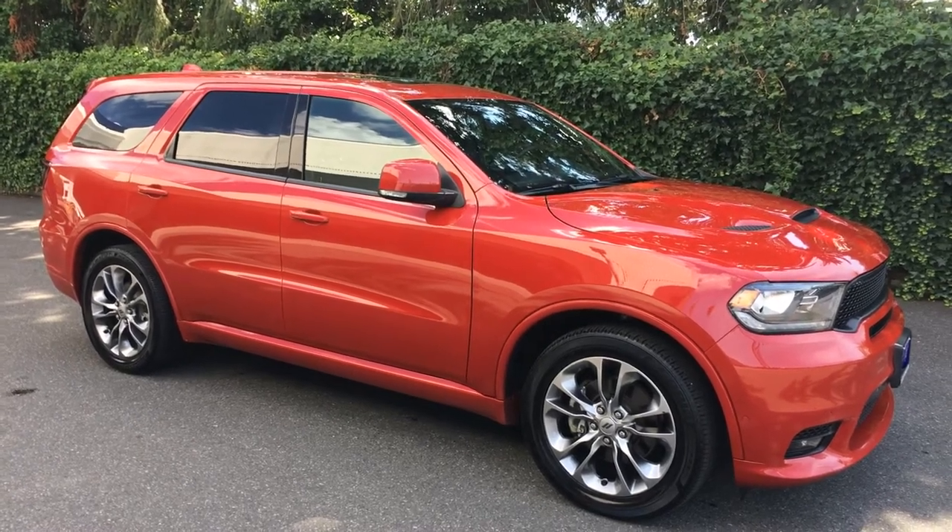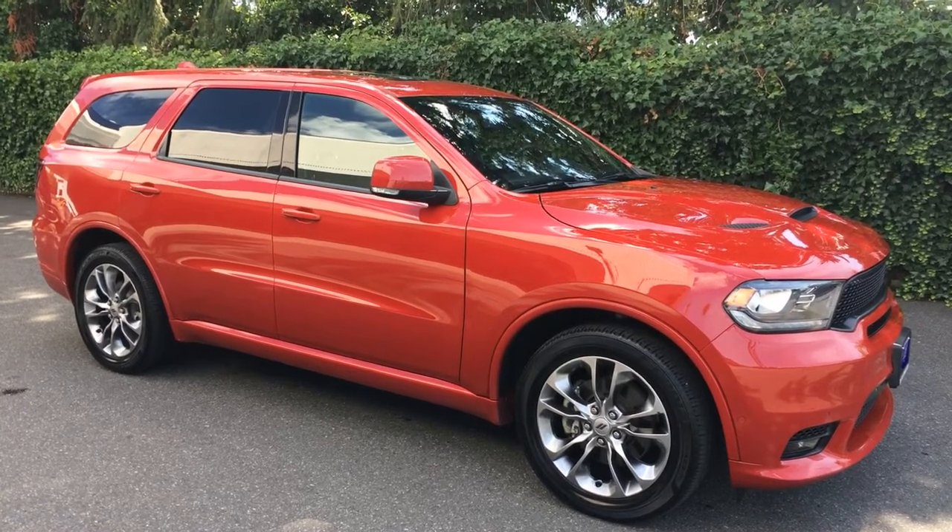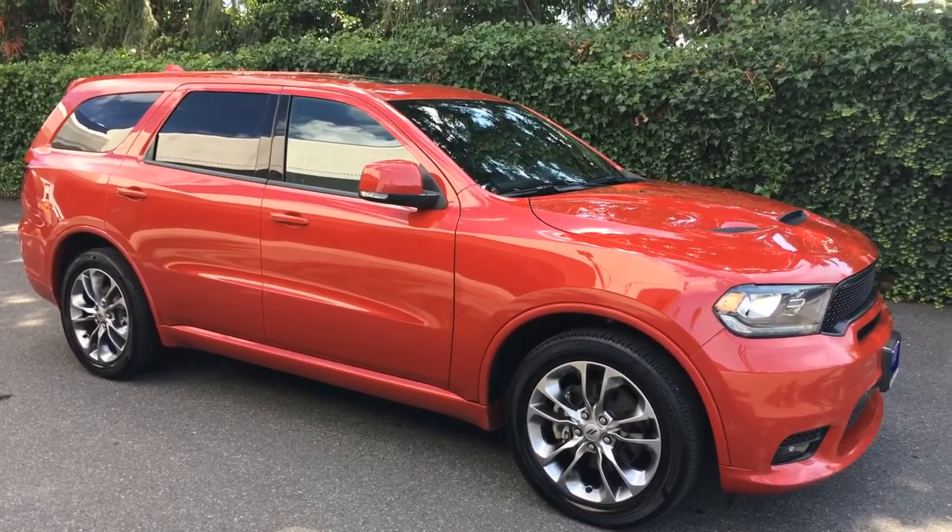Good afternoon, Cory Frazier here with Castle Auto Sales and NVM. Today I'm going to be doing a walk around of this 2019 Dodge Durango RT.